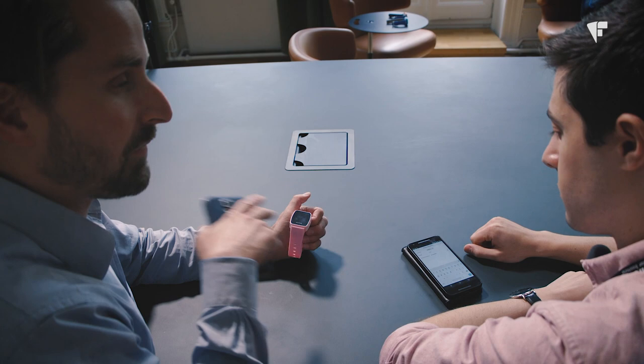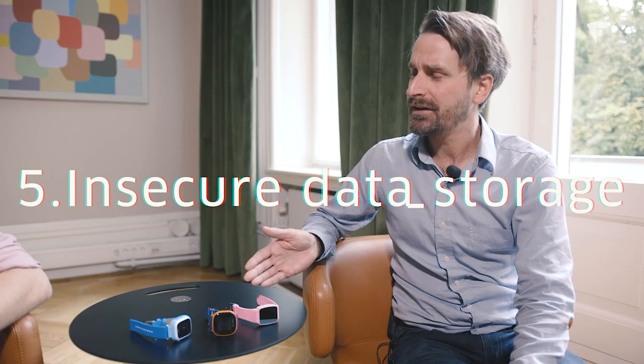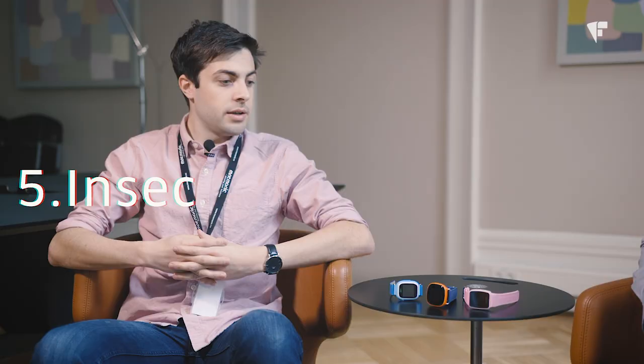These smartwatches collect a lot of sensitive information about children — is it stored safely? Not as safely as you might think. On some of the watches, the communication was not encrypted, so anybody sitting on the network could see that information passing back and forth. Some of the servers don't protect the information the way they should. With one of the watches, it was actually possible to return data for other users and see location information about other people.